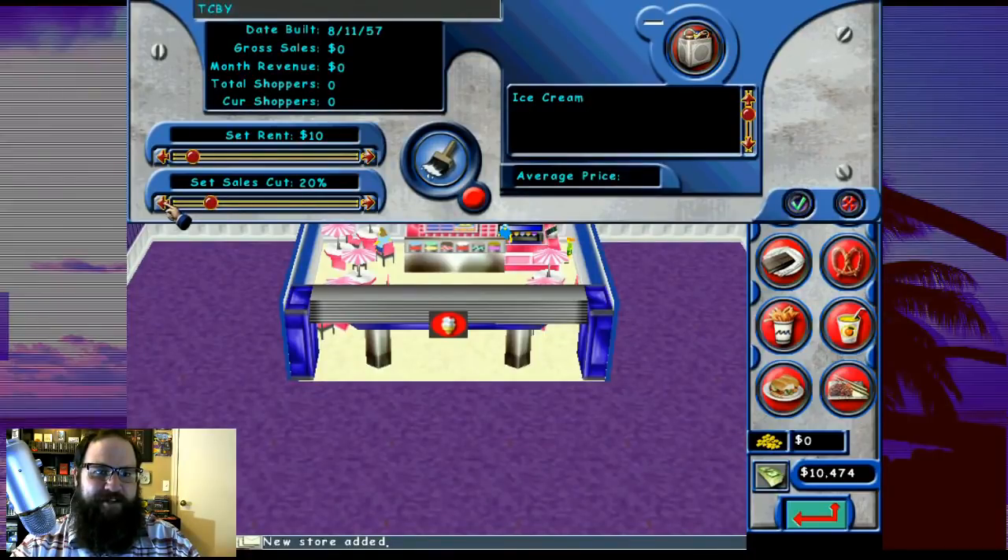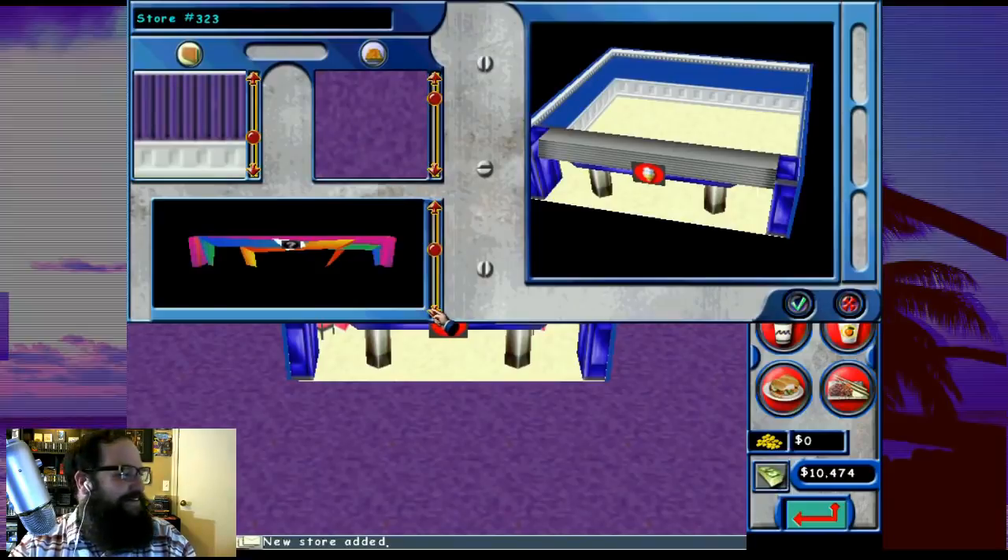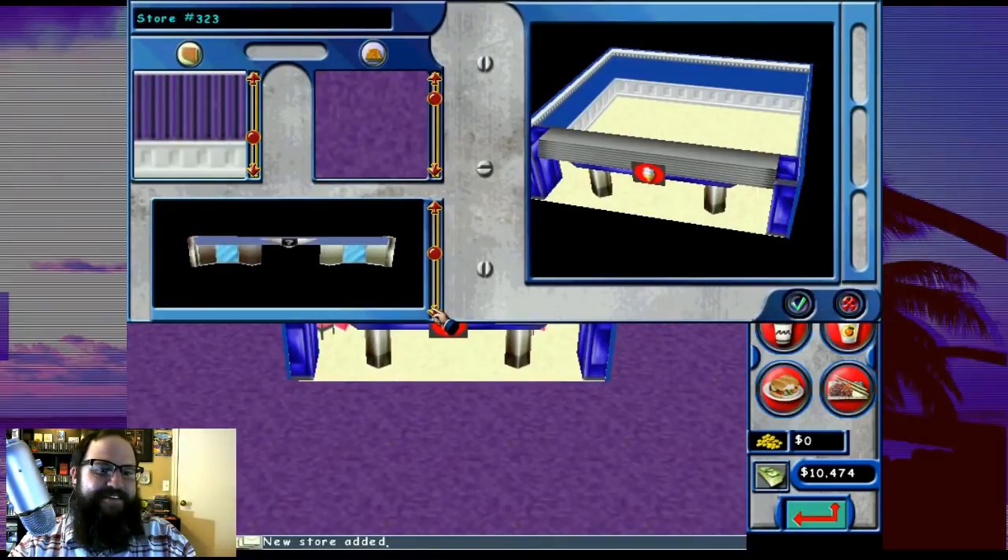I don't think I need that much sales cut from them - I'm going to give them a break. What does a TCBY look like? We're going to put some kiosks in - that's the next thing. This second floor is in some dire need of kiosks. The first floor actually doesn't have that many either, so we need to get on that.